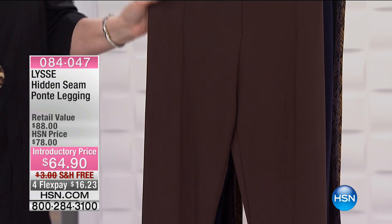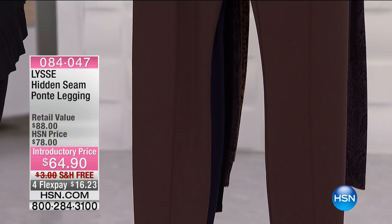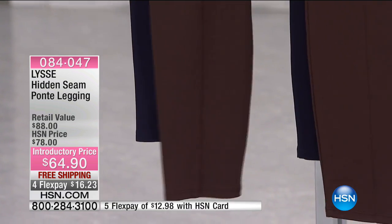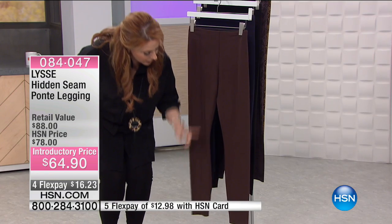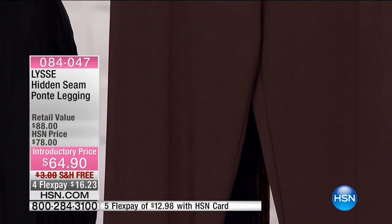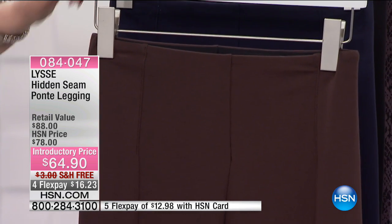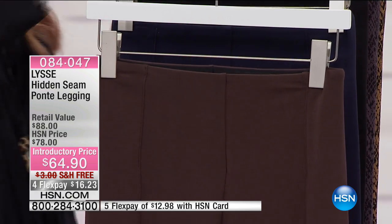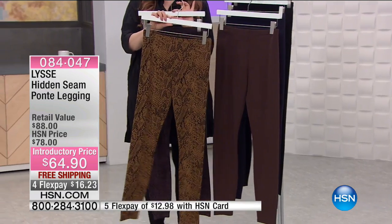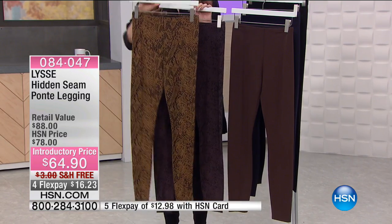These are the hidden seam ponte leggings. The first thing I love about them — and I own these — is that you don't see through them. They have a line down the front which gives you that elongated trouser look. For colors, we've got espresso, navy, and black, and then two prints: gray snake and latte snake. Jojo's wearing the gray snake and here's the latte snake.